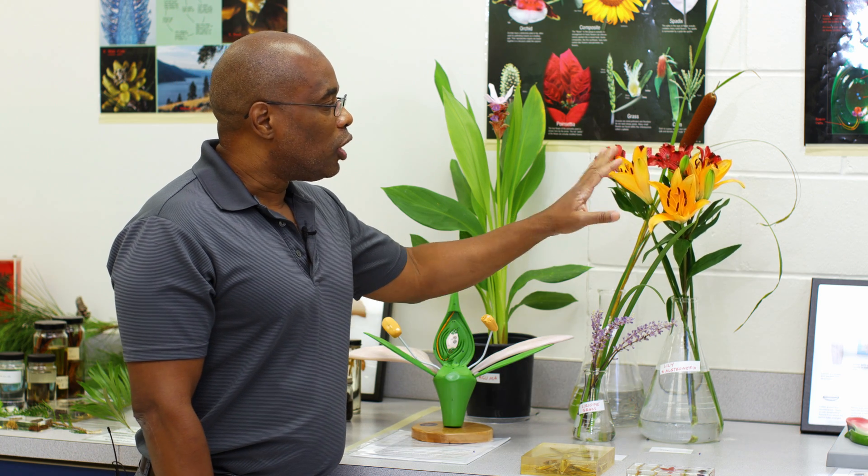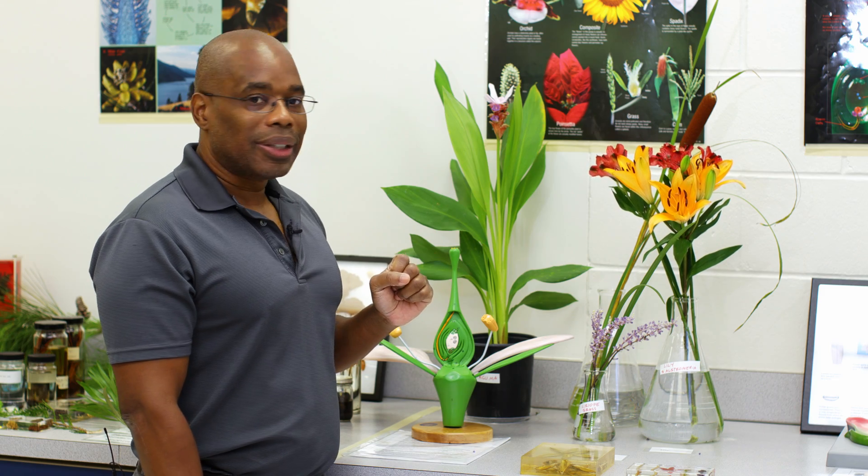With these angiosperms, their flowers have made them very successful in their environment.